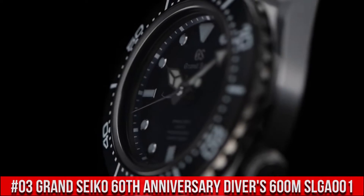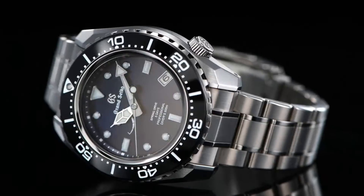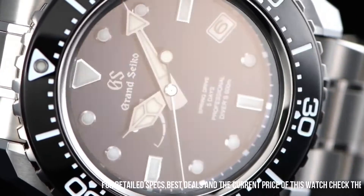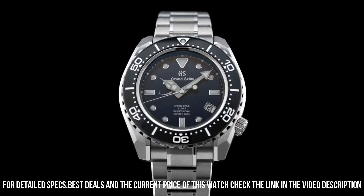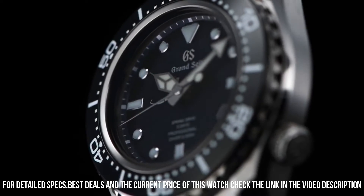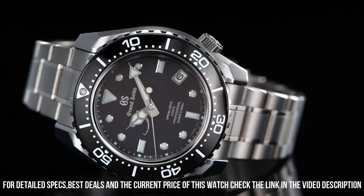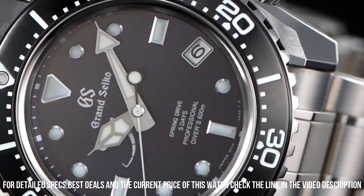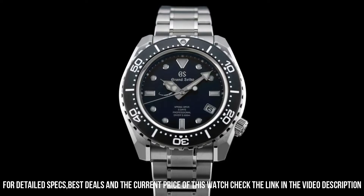Number 3: Grand Seiko 60th Anniversary Diver's 600 Meter SLGA001. Price: $15,000 USD. Limited edition case back. Caliber 9R A5's thin profile is made possible by the redesign and repositioning of the magic lever. Three-fold clasp with secure lock and push-button release, solid link and slide adjuster. Dial window material: anti-reflective sapphire. Display type: analog. Deployment clasp. Case material: high-intensity titanium. Case diameter: 46.9 mm. Case thickness: 16 mm. Band material: high-intensity titanium.